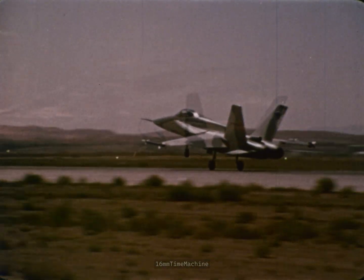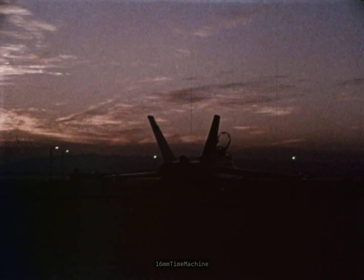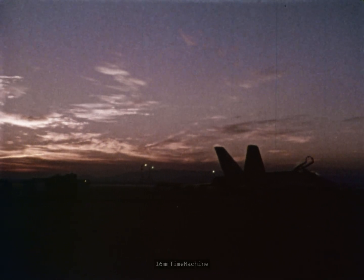Flying is over for the day, but test engineering will continue throughout the night, processing data and planning for tomorrow, which will see additional progress toward proving this aircraft to be our Air Force's very best all-around lightweight fighter.